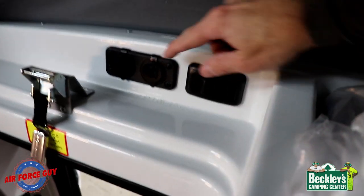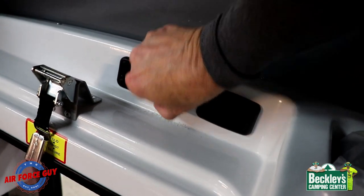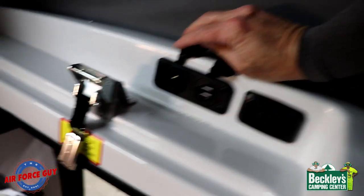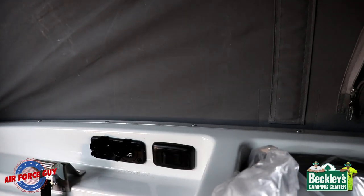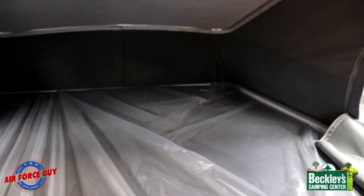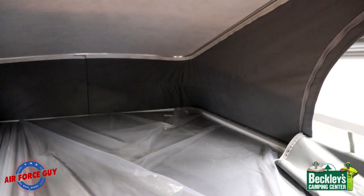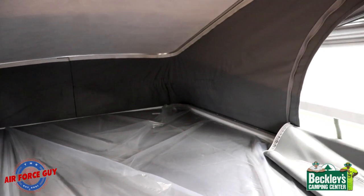On the passenger side of the bed you have the light switch for the light up front — you can see it go off and back on. You also have two 12-volt connectors here with a USB and a regular 12-volt, right up here for bed access. This mattress is very comfortable — it's almost like memory foam, much nicer than what you'd even sleep on in a pop-up.